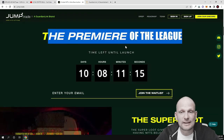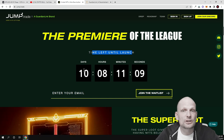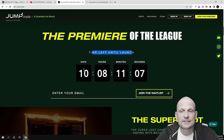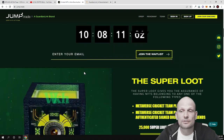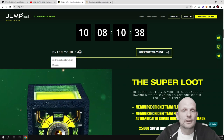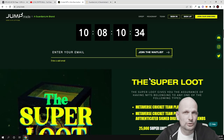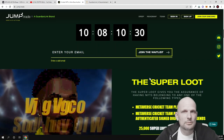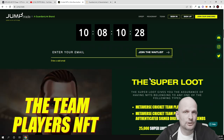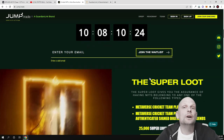As you can see, the time left until the launch is 10 days. The NFTs will be launched on the 20th of April — as of recording of this video it is the 12th of April. You can enter your email and click 'Join the Whitelist.' For those who don't know what a whitelist is, this means that your email is being whitelisted so that the project knows you are really interested.